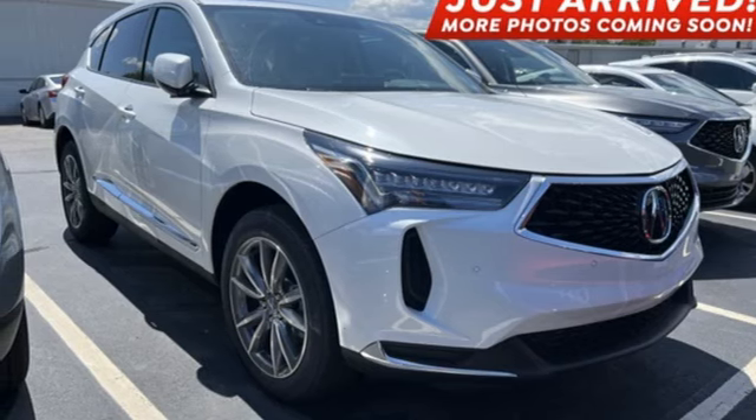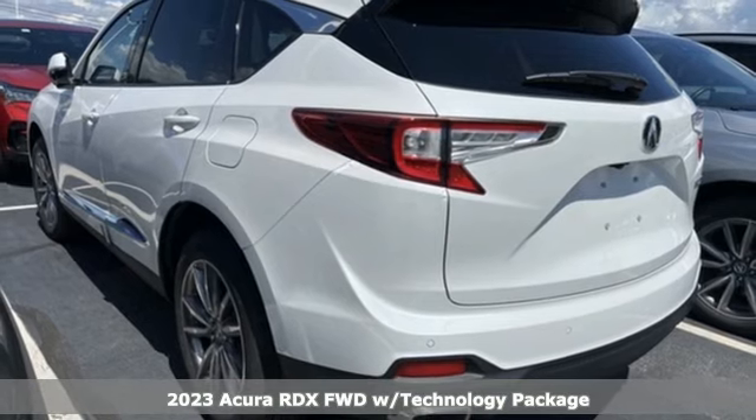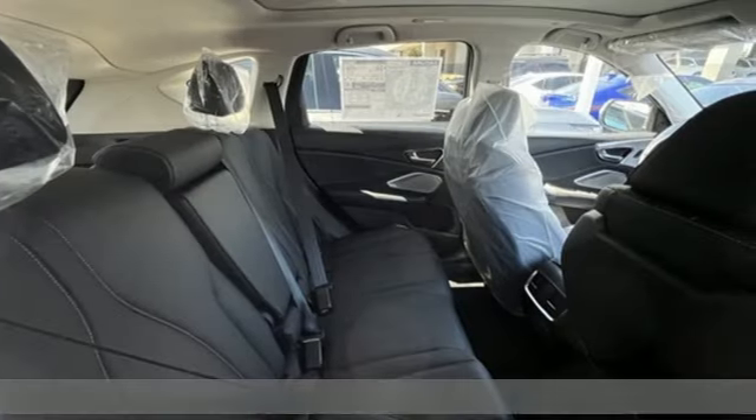Here's a 2023 Acura RDX. Luxury. Performance. Acura. And with features like these, every drive is a pleasure.